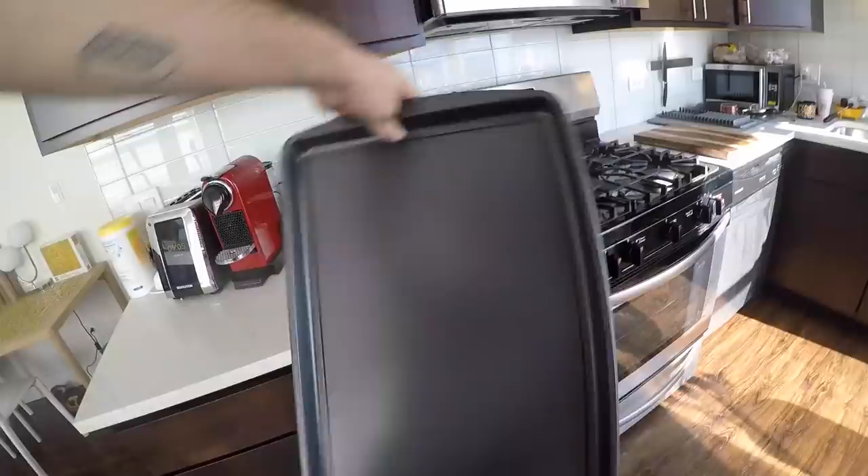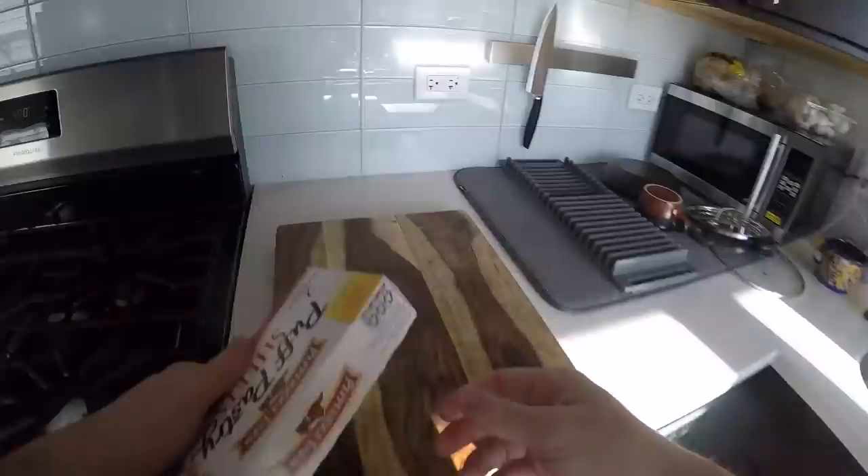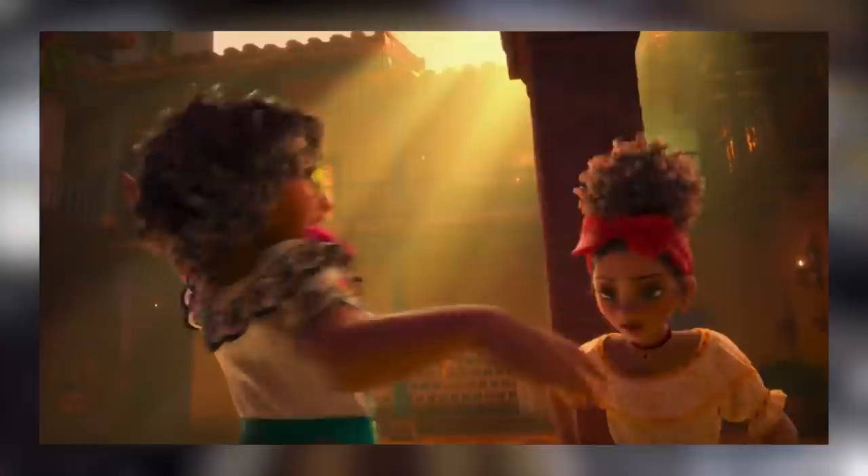First, you're gonna wanna preheat the oven to about 400 degrees, then line a baking sheet with parchment paper, set it aside, and bust out your pastries. Now, if we wanted to, we could've stayed home and endured the annoying process of making our own dough in sheets. But this is Disney we're talking about — we don't reinvent the wheel with originality these days. We take a formula that already works, plug in the recipe we're using it for, and it makes life a lot easier.